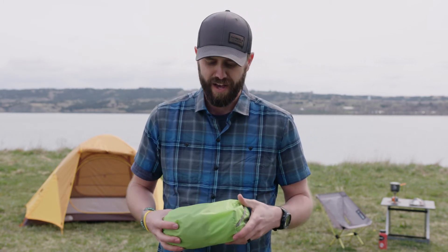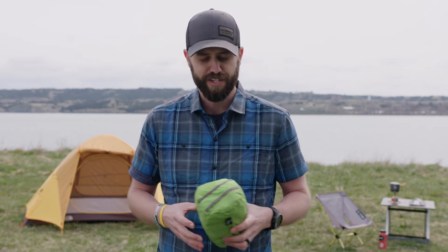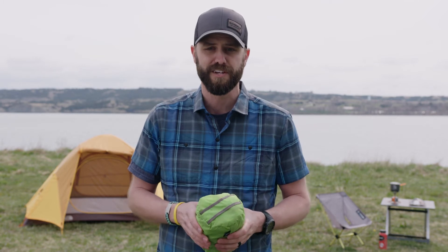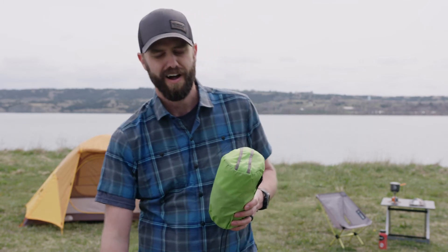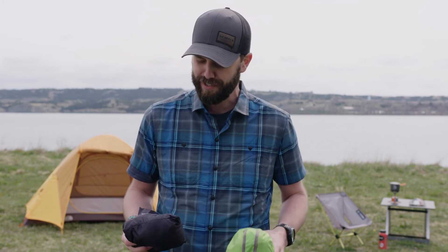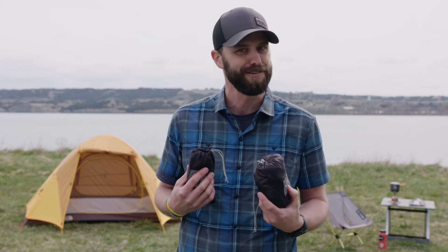Next essential is shelter. You want some type of shelter with you. I pack a rain fly that I can put out between some trees — it can protect you from rain, other elements, or the sun. If the sun is really harsh and there aren't many trees around, this is a way to get out of it. Along with that, when I put up my shelter I'll usually set up my hammock too. I love a hammock — it's relaxing, and a big reason I'm out there is to relax, enjoy, and rejuvenate.